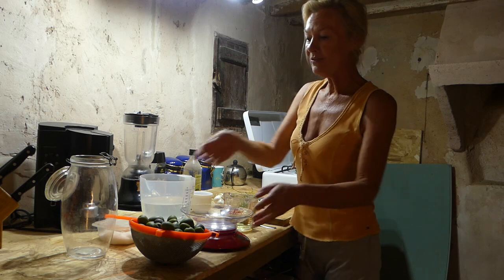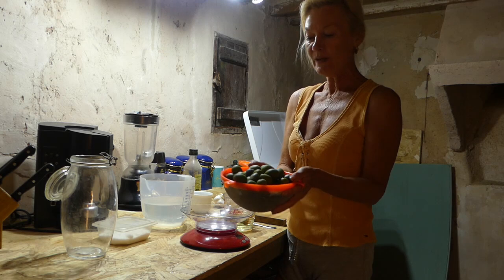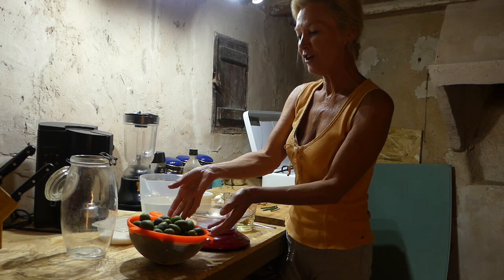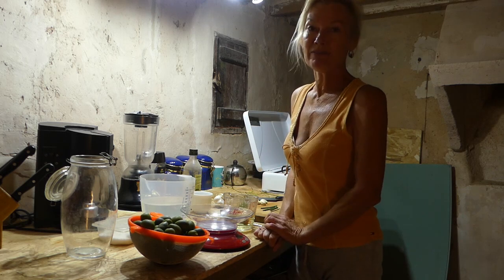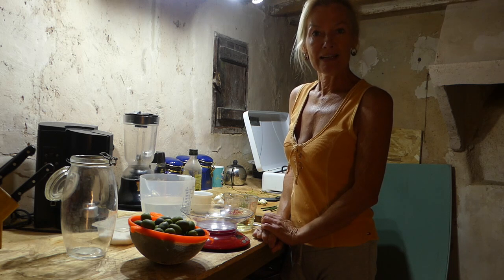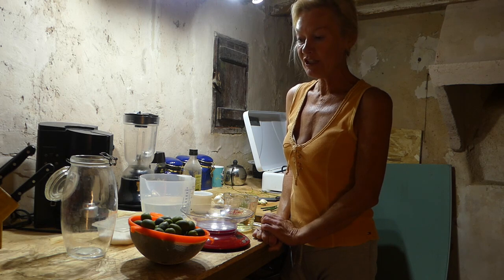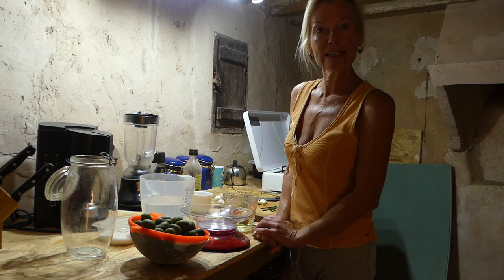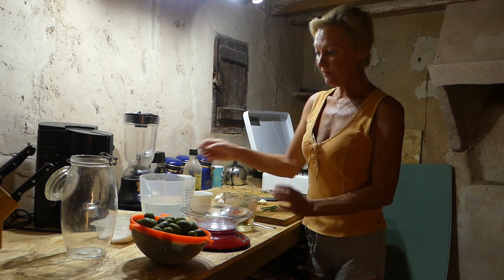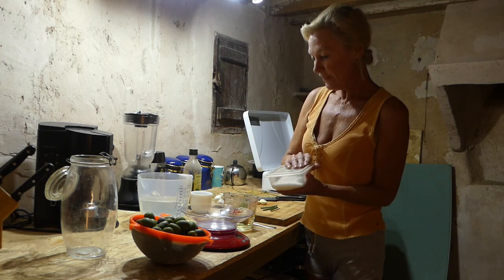Here we are in the kitchen. These are our beautiful olives. For those who haven't seen the previous video: we cured them in lye solution - caustic soda and water - for about seven hours. Then daily we've been rinsing them off with clear, fresh water, basically until the water ran clear, which it did this morning. So we thought it was time to crack on and make some brine. What do we need? Well, we need a litre of water and a hundred grams of sea salt.